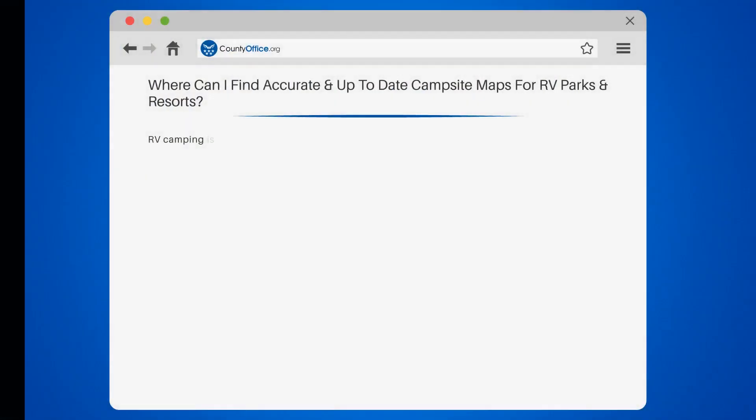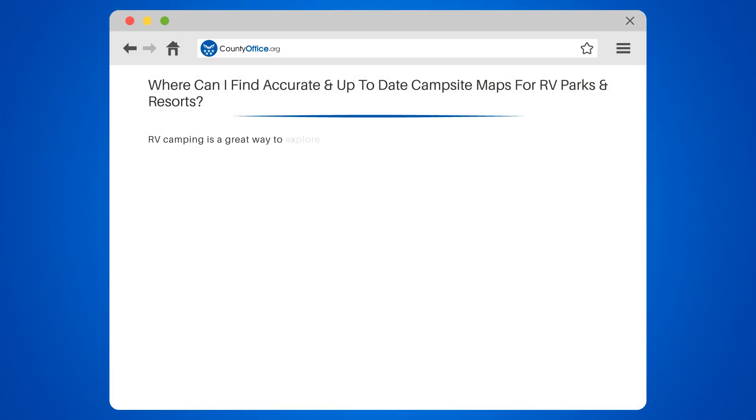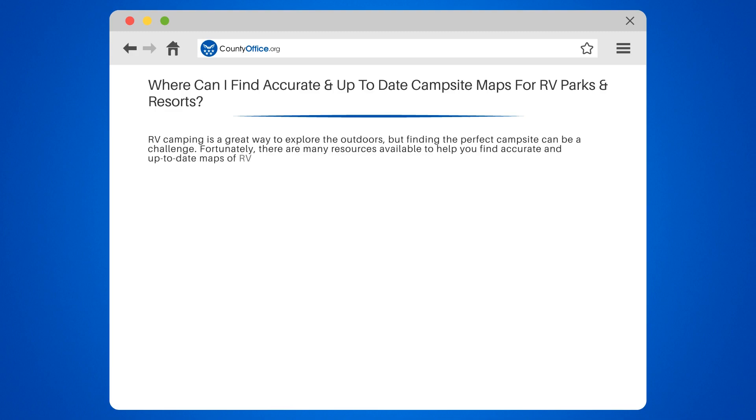Where can I find accurate and up-to-date campsite maps for RV parks and resorts? RV camping is a great way to explore the outdoors, but finding the perfect campsite can be a challenge. Fortunately, there are many resources available to help you find accurate and up-to-date maps of RV parks and resorts.